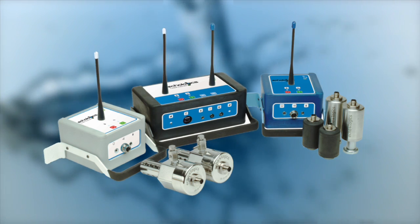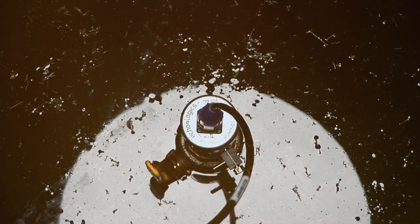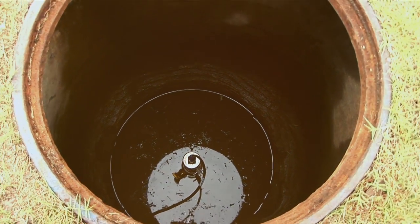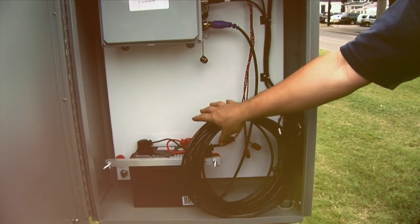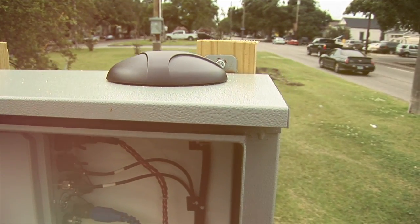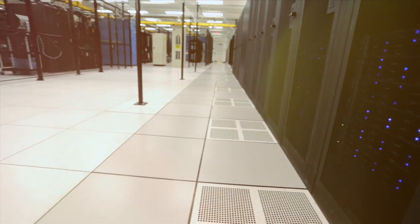Its leak detection capabilities are based on LeakFinder RT's advanced hydrophones and algorithms. A hydrophone is installed in the take-off port of valves in at least two different locations along a transmission main, where they collect synchronized recordings of acoustic signals from the pipeline. Enclosed nodes installed within close proximity to the hydrophones store the recordings before generating reports that are periodically transmitted by cellular technology to Ecologix servers.